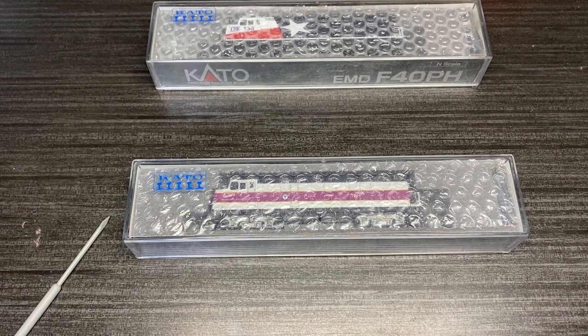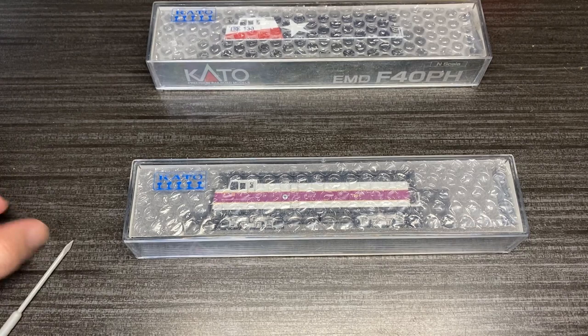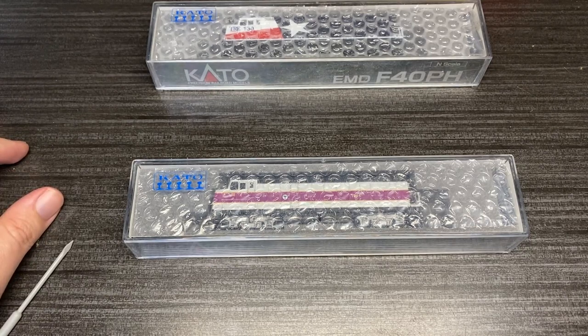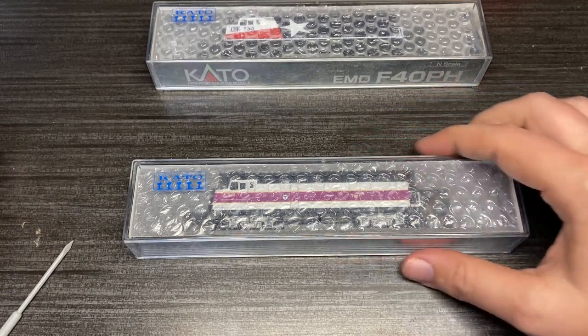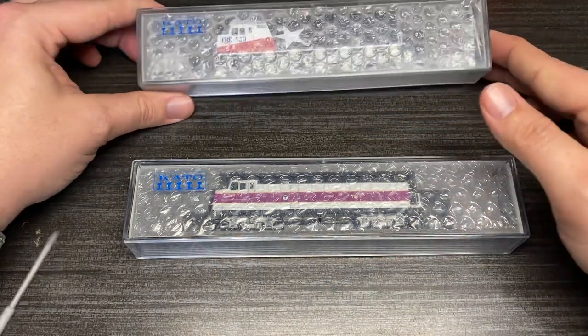Welcome back rail fans, it's another Trains with Shane video on the I Saw It Online YouTube channel. I'm not really sure what to call this — it's not really a 'will it run' because I'm pretty sure it will, since it's a brand new Kato just like last week, but I guess it's kind of a review or showcase or whatever you want to call it.